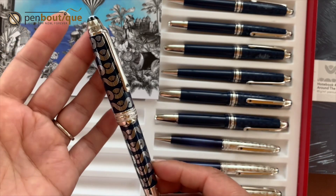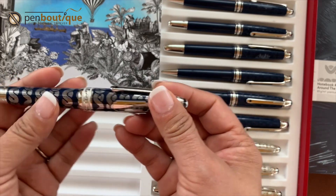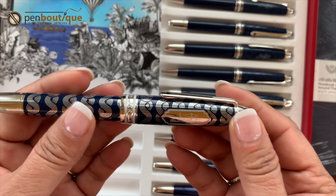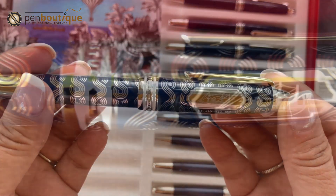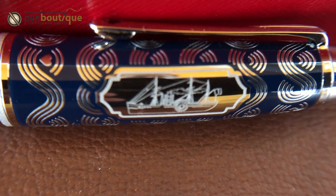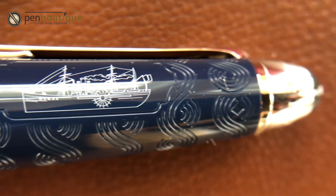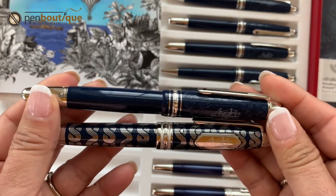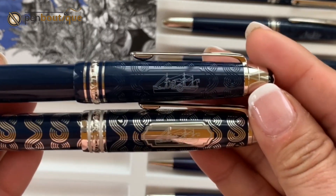On the cap, there is a steamboat laser-engraved on each pen. I'm going to show it a little closer. For the resin finish you can see it as well — here I'm placing them side by side to show the laser engraving on the cap.